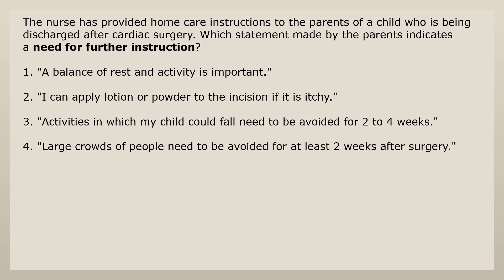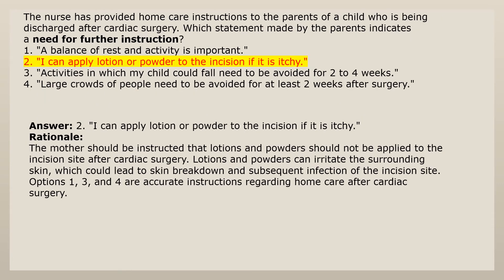The nurse has provided home care instructions to the parents of a child being discharged after cardiac surgery. Which statement made by the parents indicates a need for further instruction? 1. A balance of rest and activity is important. 2. I can apply lotion or powder to the incision if it is itchy. 3. Activities in which my child could fall need to be avoided for 2 to 4 weeks. 4. Large crowds of people need to be avoided for at least 2 weeks after surgery. Answer 2: Lotions and powders should not be applied to the incision site after cardiac surgery. They can irritate the surrounding skin, which could lead to skin breakdown and subsequent infection of the incision site. Options 1, 3, and 4 are accurate instructions regarding home care after cardiac surgery.